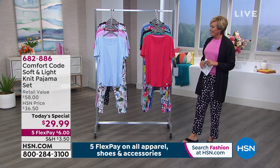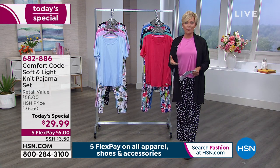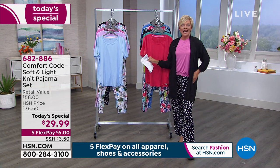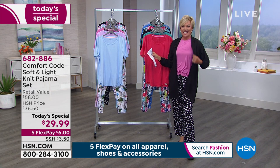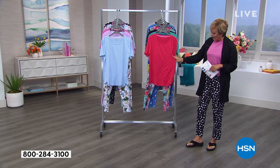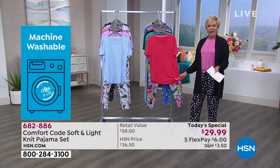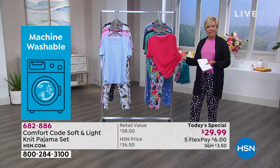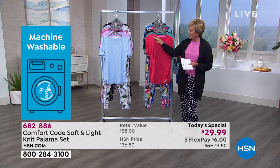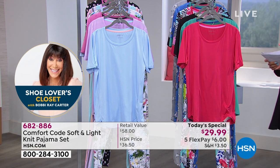I'm so excited to have Comfort Code here, which is part of Cuddle Duds — a brand many of you know from QVC, now at HSN. I can't wait for you to enjoy the fabric. It's just like suede — it's silky, super good against the skin, and truly machine washable. The length on the bottom is 27 inches; the top is 27.5 inches.